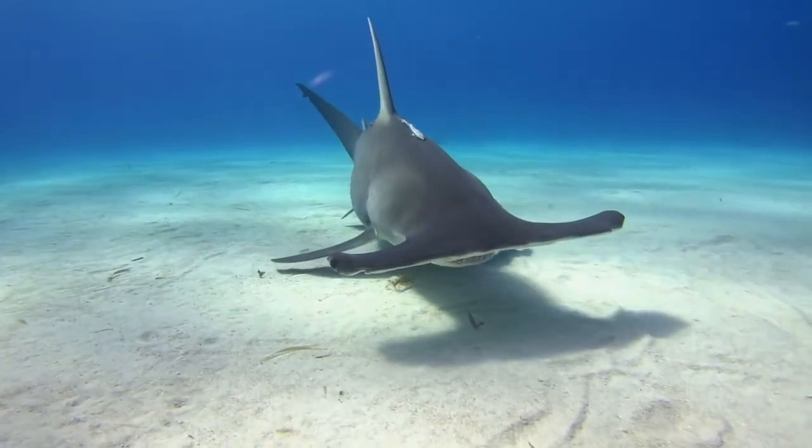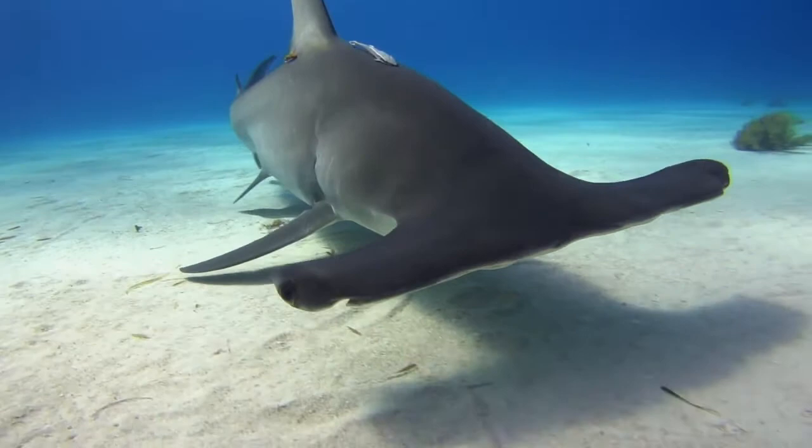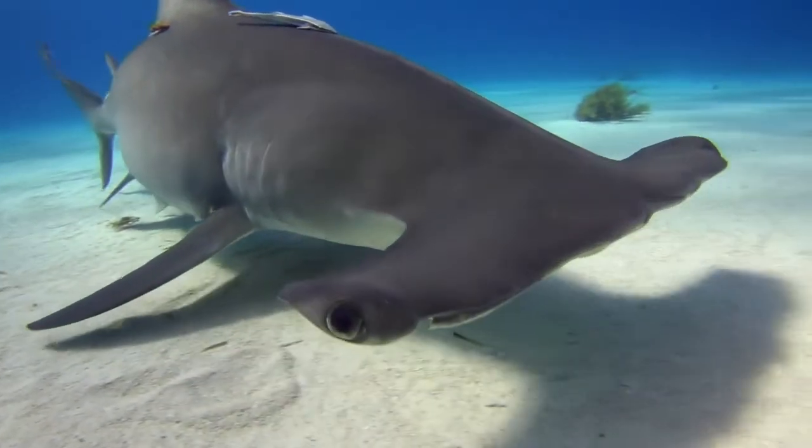We then spoke about hammerhead sharks, which have a really unique wide head that they use to slice through water. Bottom dwelling sharks use buccal pumping to pump water across their gills so they can lay about on the sea floor. Sounds pretty good to me.